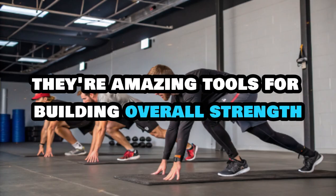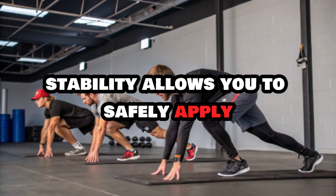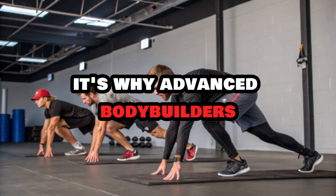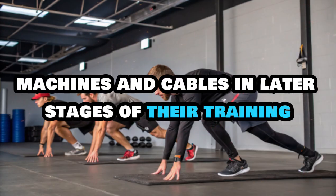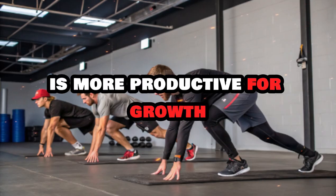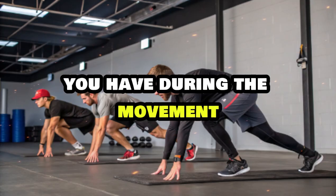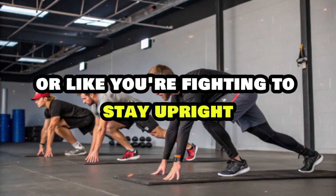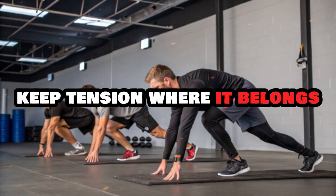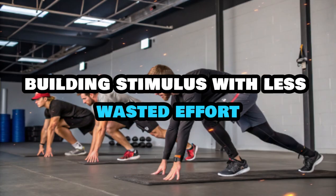The same goes for pressing movements. A dumbbell bench press is fantastic for stability training and balance, but if your goal is to maximally load your chest, a machine press or Smith machine bench press might be superior because you can push harder without worrying about the dumbbells wobbling when fatigue sets in. Free weights are amazing tools for building overall strength, coordination, and control — but when it comes to hypertrophy, stability allows you to safely apply progressive overload over time. Pick variations that let you stay locked in and fully control every inch of the motion.